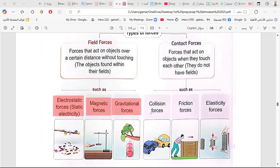The magnetic force is a non-contact force — a magnet can attract or repel things without touching. Gravity is also a non-contact force, because the earth attracts everything with mass toward its center by gravity. Contact forces include collision forces, friction forces — like when you rub your hands together and feel warmth — and elasticity forces, like springs that return to their original shape.